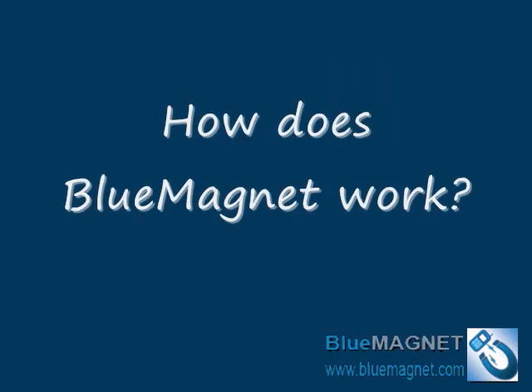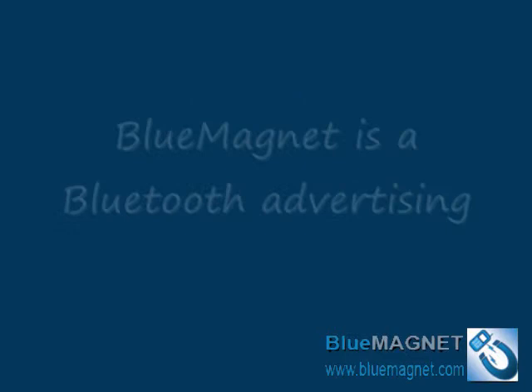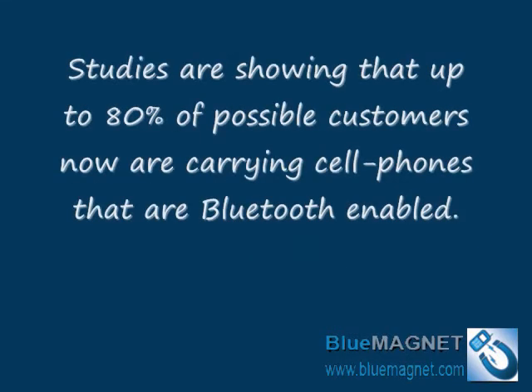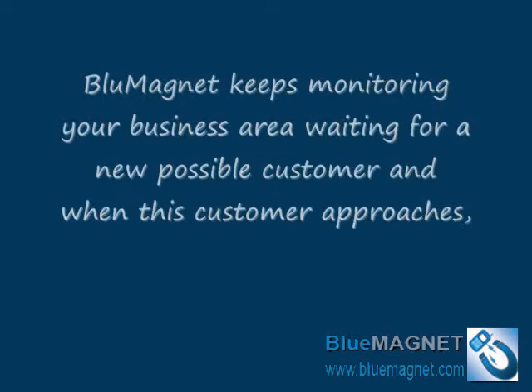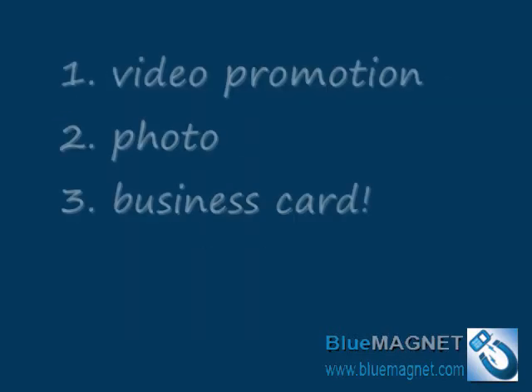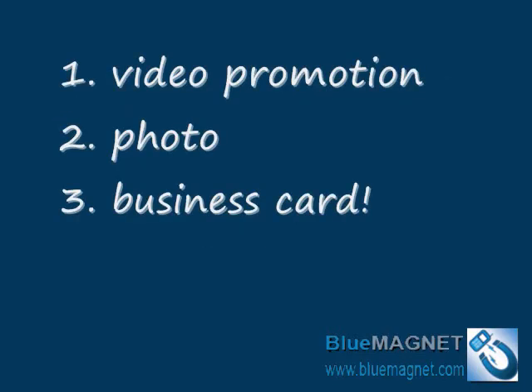How does Blue Magnet work? Blue Magnet is a Bluetooth Advertising software. Studies show that a very high percentage of possible customers are now carrying Bluetooth-enabled cellphones. Blue Magnet relies on this fact to work as a devoted employee to your business, monitoring your area, waiting for a new possible customer, and when one approaches, it will offer them a video promotion, a photo, or even your business card.